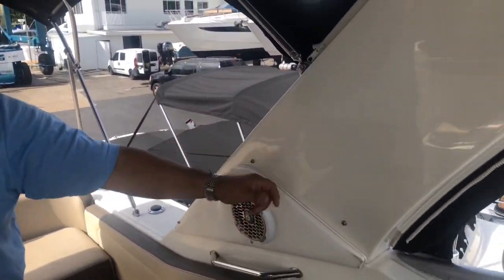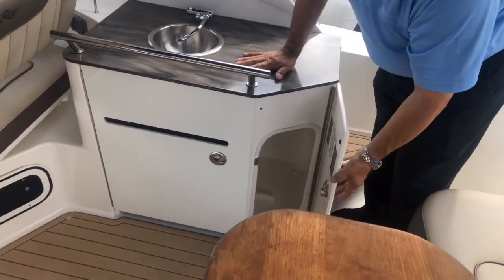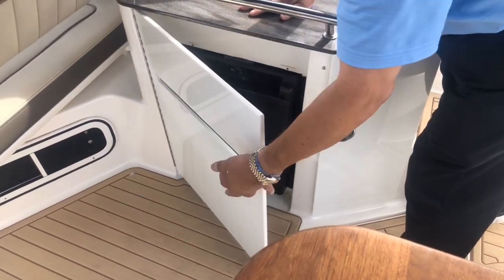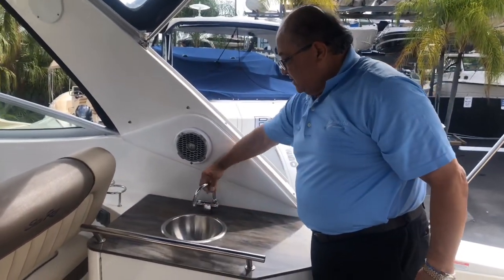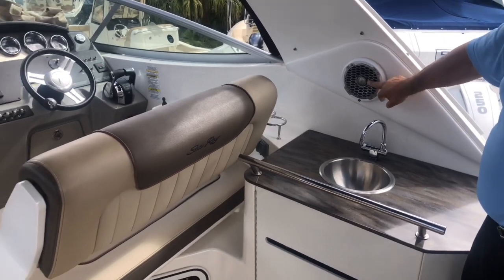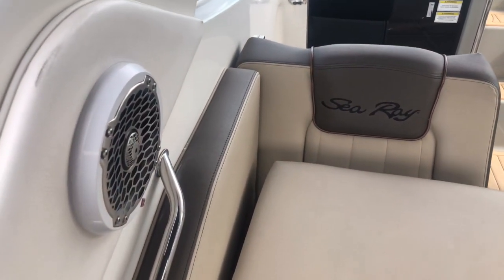Nice top. Nice radar arch. It does have a nice serving area with storage — you can put a garbage container. Notice the beautiful plastic; very high quality refrigerator. All stainless steel hardware and a stainless steel sink. One nice feature about this particular model is it has an upgraded stereo system with more amplification, bigger speakers, and a subwoofer.